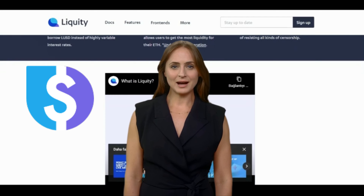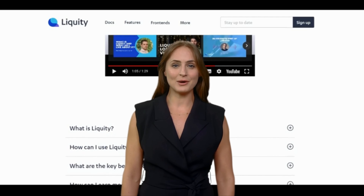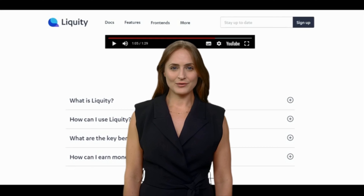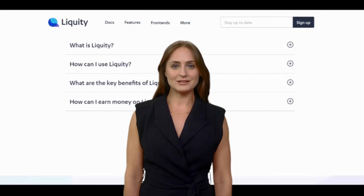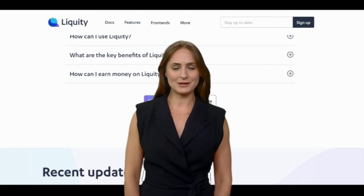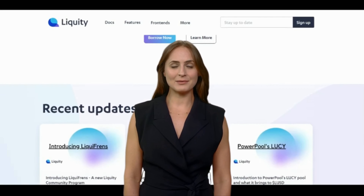The stability pool is used to ensure that the LUSD stablecoin remains stable at its pegged value of $1 USD, even in volatile market conditions. Liquity also features a governance token called LQTY, which is used for decision making and voting on proposals that impact the platform's development and operations.